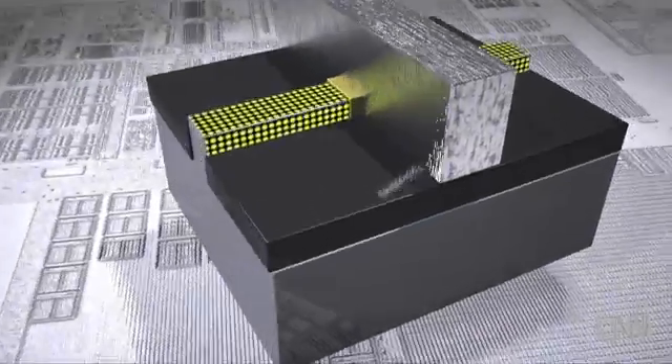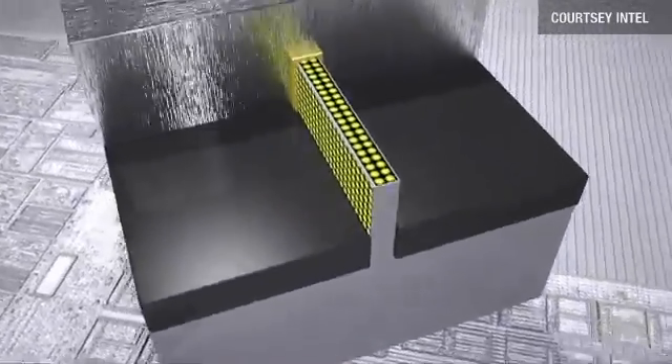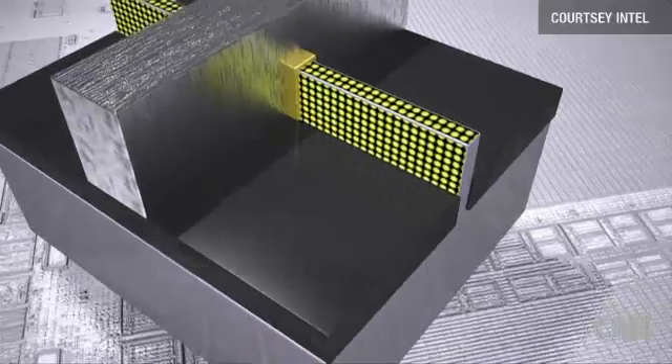Why did it need to be 3D? What we have done with these 3D transistors is created these pillars or fins on the surface of the wafer. Now the current can flow on all three sides of that fin, so in any given footprint, you can have more current conduction.